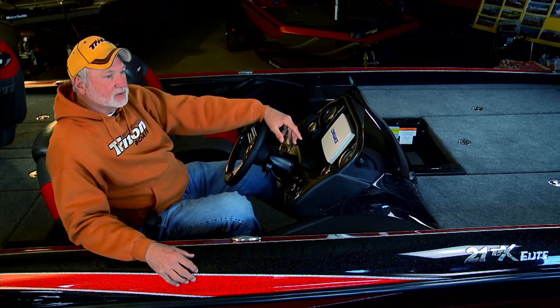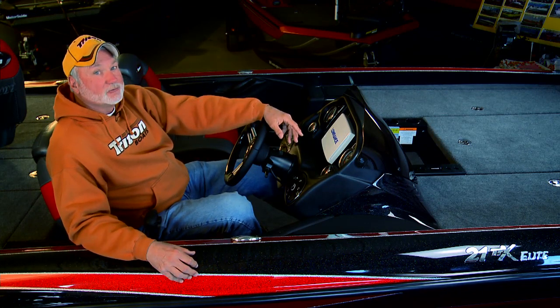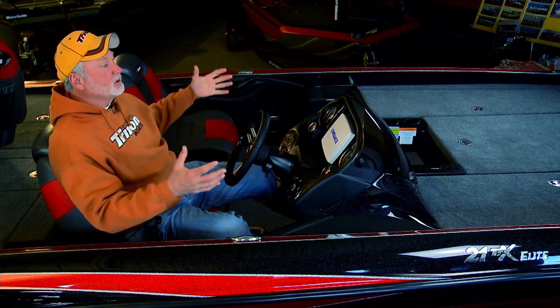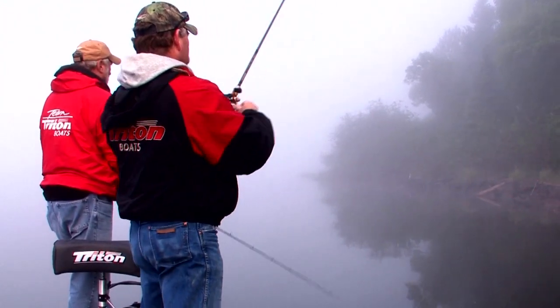Since 1997 you've seen Larry and I run nothing but Triton boats. Each and every year we think that they've designed and built the biggest and the best boat. Well, for 2014 they've even surprised me with the new TRX series, and this TRX series gives me the biggest, roomiest deck that I've ever had to fish off, especially if there's two of us fishing up there, flipping and pitching and taking up a lot of room.